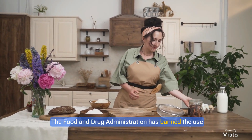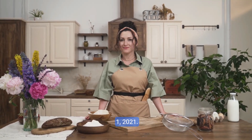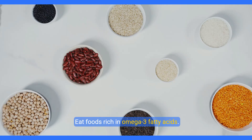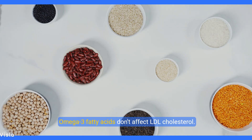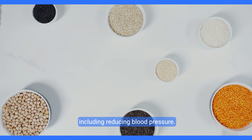The Food and Drug Administration has banned the use of partially hydrogenated vegetable oils by January 1, 2021. Eat foods rich in omega-3 fatty acids. Omega-3 fatty acids don't affect LDL cholesterol, but they have other heart-healthy benefits, including reducing blood pressure. Foods with omega-3 fatty acids include salmon, mackerel, herring, walnuts, and flax seeds.